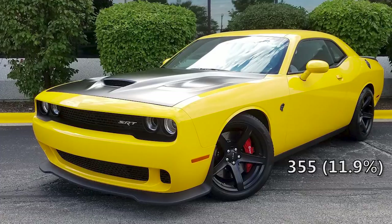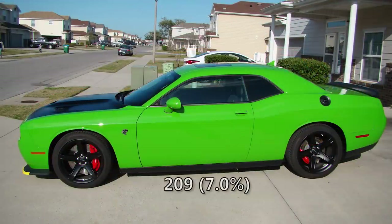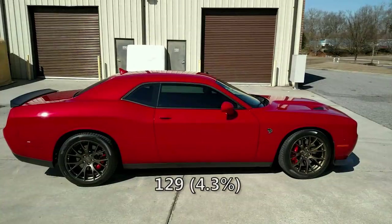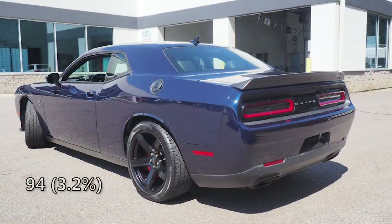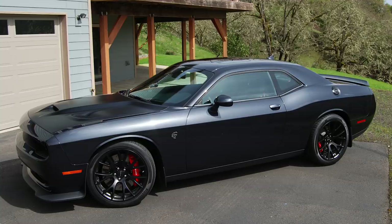Another new color was yellow jacket, also popular with 11.9% of Hellcats, which is 355 cars. After that we have white knuckle and go mango to finish out the top five most popular colors. New color green go was on 7% or 209 Hellcats, then octane red with 204, red line red with 129, granite crystal with 120, tor red with just 109, and new color contusion blue with 94. At the bottom again we have billet silver with only 84 Hellcats, and maximum steel was the rarest color, ordered on just 1.4% of Hellcats — which turns out to be just 41 for 2017.